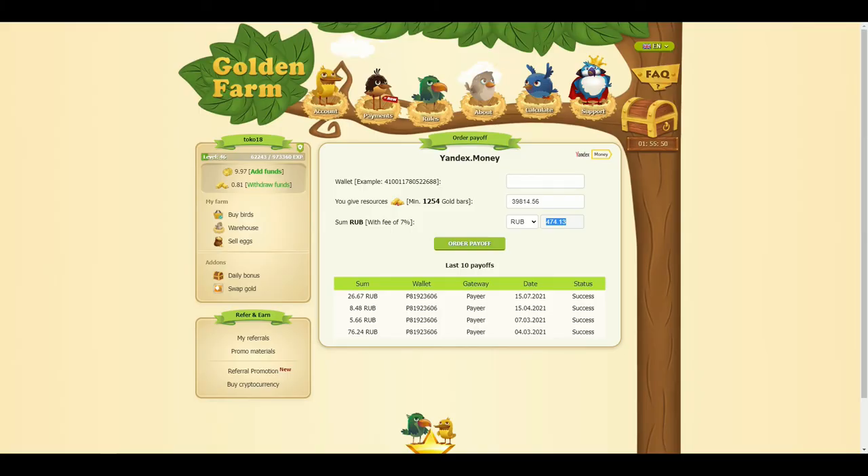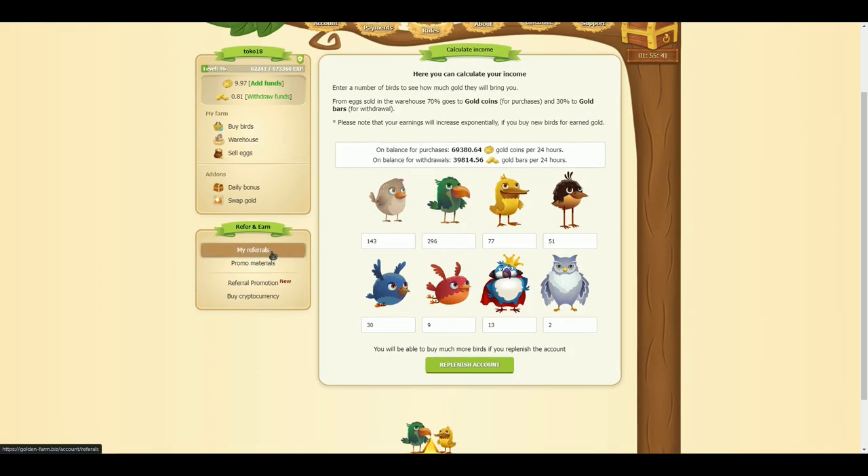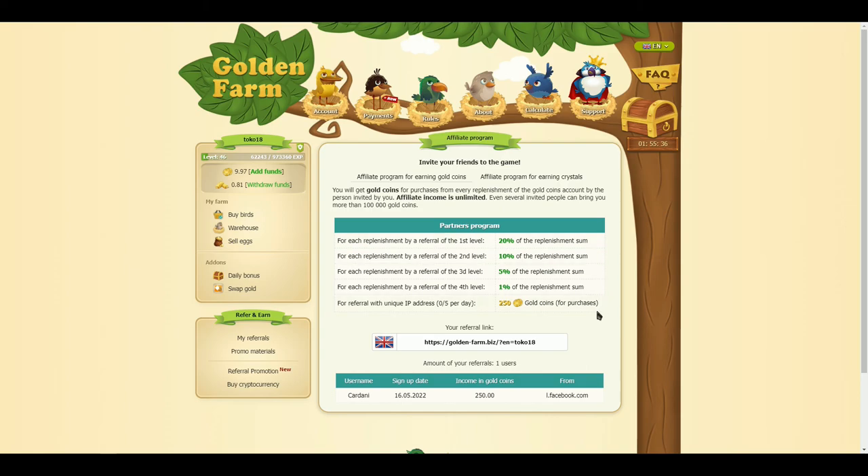Of course, this amount can be improved by buying birds, and from the people you invite, you will receive additional bonuses from your referrals.